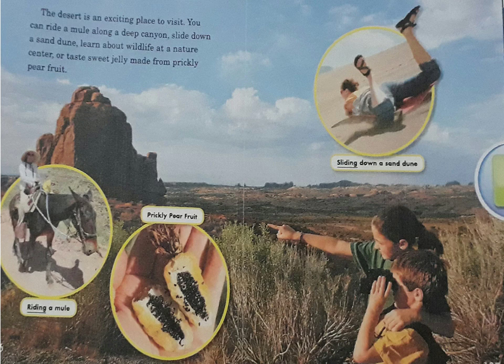The desert is an exciting place to visit. You can ride a mule along a deep canyon, slide down a sand dune, learn about wildlife at a nature centre, or taste sweet jelly made from prickly pear fruit.